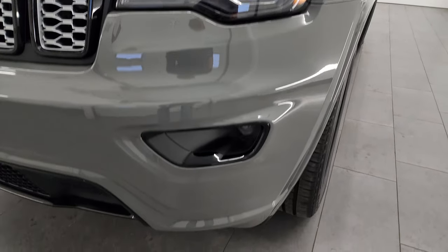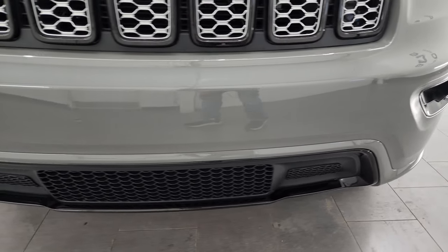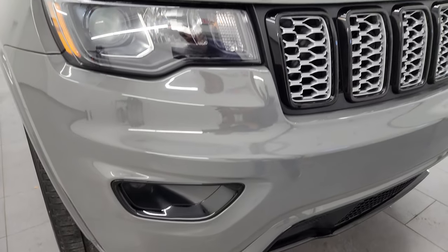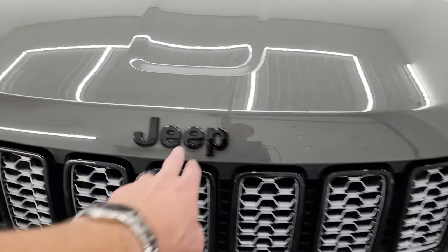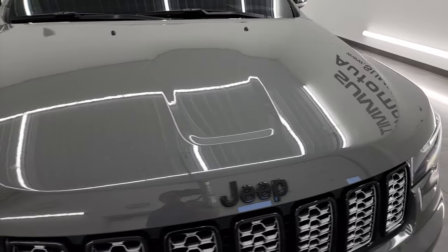Projector lamp headlamps, factory fog lamps. The front bumper is in excellent condition — it's never been drilled into, which is really nice. No major dents, dings, or cracks. You get the gloss black around the grille inserts as well as the gloss black Jeep logo, all part of that Altitude package.